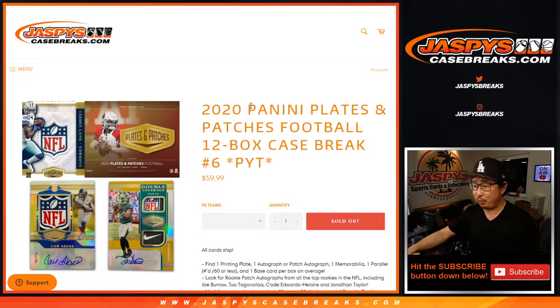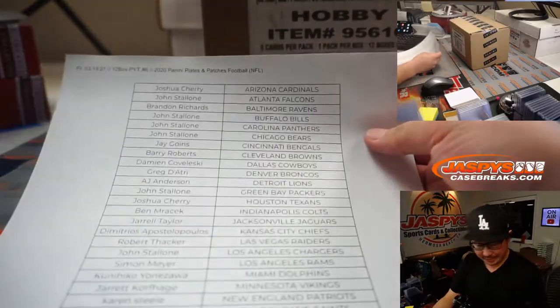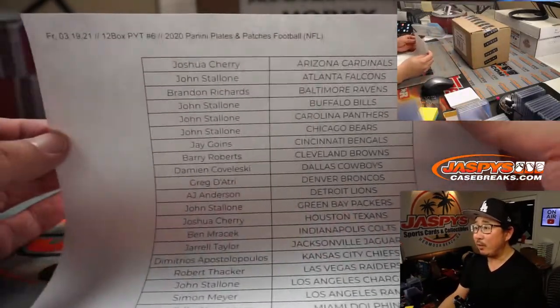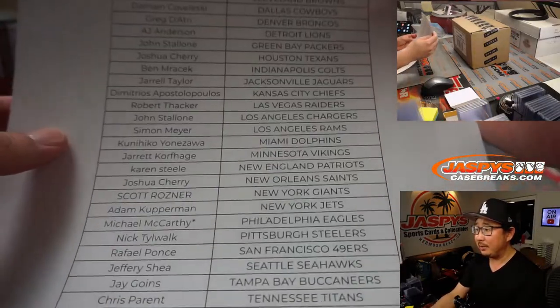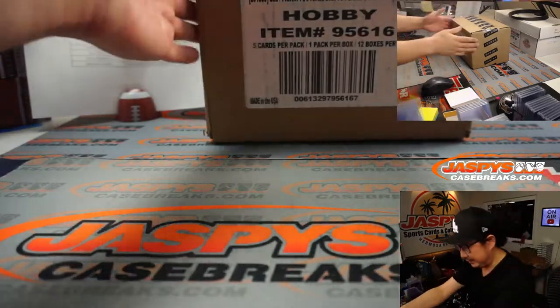Hi everyone, Joe for Jaspi's Case Breaks dot com coming at you with 2020 Panini Plates and Patches football 12 box pick your team number six. Finally got this knocked out straight up, no fillers, no number blocks, nothing like that. Thanks everyone for making this happen on a Friday night watching a little college basketball and breaking some breaks together.